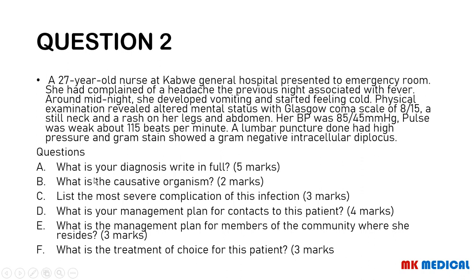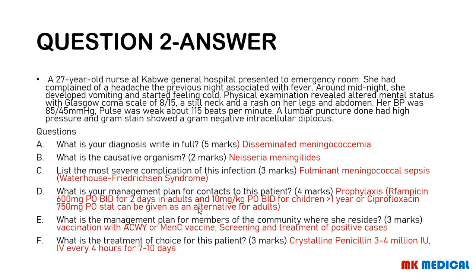What is the diagnosis, written in full? What is the causative organism? List the most severe complication of this infection. What is your management plan for the contacts to this patient? What is the management plan for the members of the community where she resides? What is the treatment of choice for this patient? You may pause the video right now — here comes the answer.